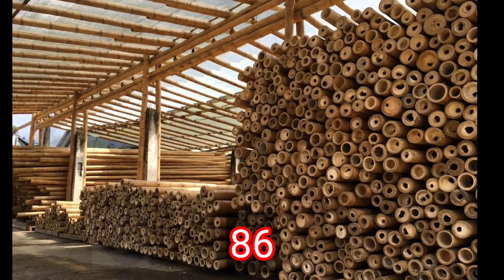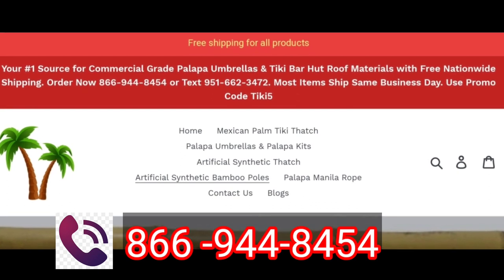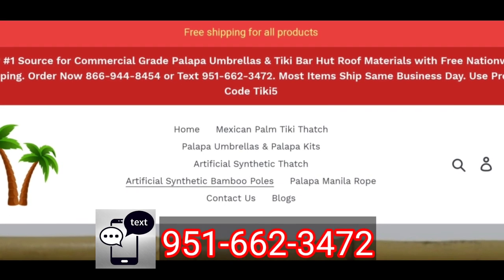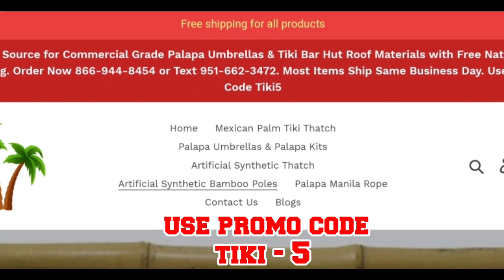For further information or inquiries, give us a call and order now: 866-944-8454, or text 951-662-3472, or click the description box link. Use promo code TIKI5.